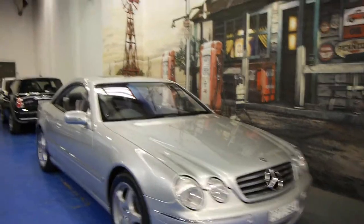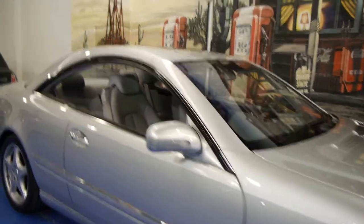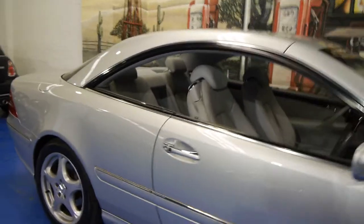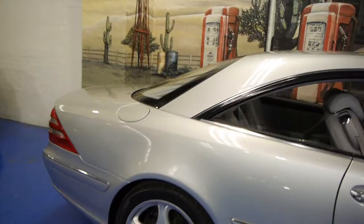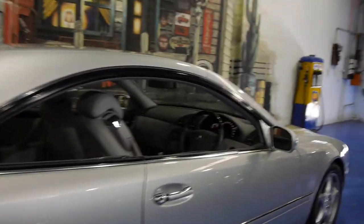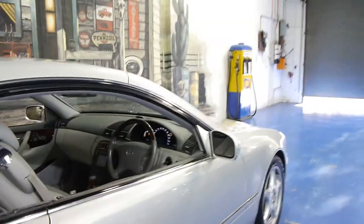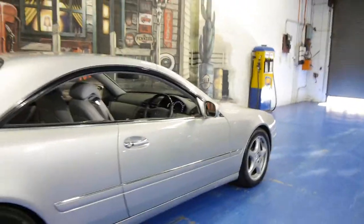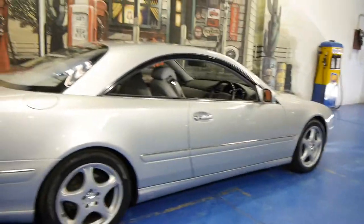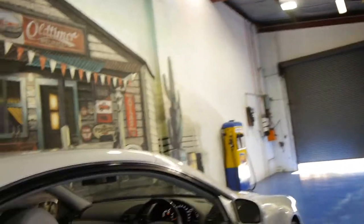Today we have for you a 2001 Mercedes-Benz CL500. What makes this particular car very special in our opinion is the fact that it's done a mere 53,000 kilometres. The car is in immaculate condition, it has an impeccable service history, it's got Pirelli tyres that look like new, and it basically looks like a CL500 which has done 50,000 kilometres.